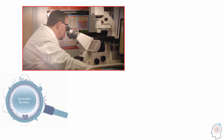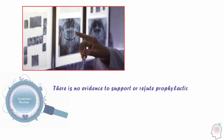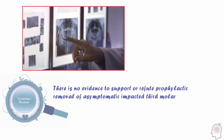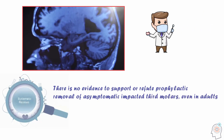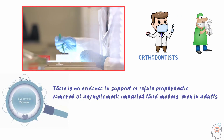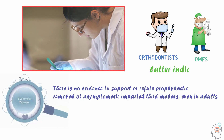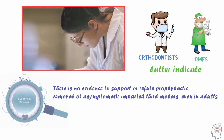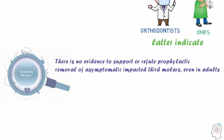Systematic reviews report that there is no evidence to support or refute prophylactic removal of asymptomatic impacted third molars, even in adults. However, in comparing the opinion of orthodontists and oral and maxillofacial surgeons, it has become clear that the latter indicate prophylactic removal of third molars to prevent crowding more often than the former.